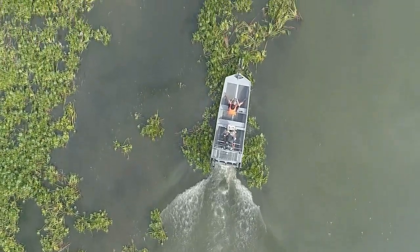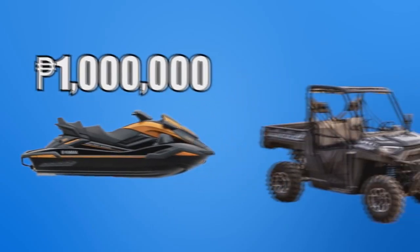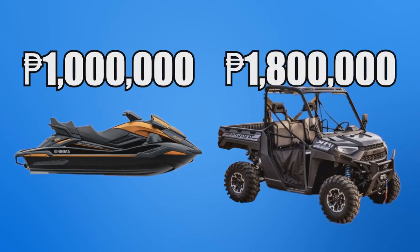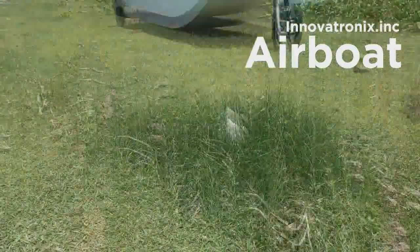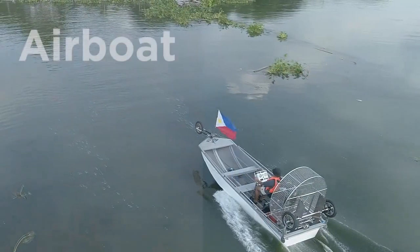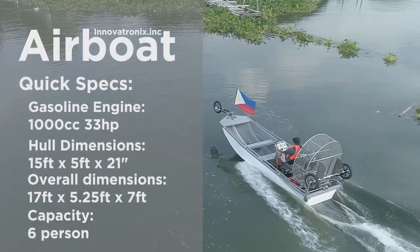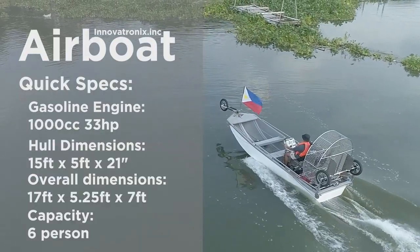Why spend more? Compare our great value. Jet Ski: one million pesos. Polaris 4x4 UTV: one million eight hundred thousand pesos. Our airboat: seven hundred eighty thousand pesos. Get premium features at a budget-friendly price — perfect for adventure and utility, ideal for both fun and practical use.